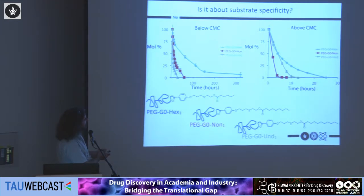Using G0 dendrons, we can measure enzymatic degradation at concentrations well below the CMC. The results were surprising: the enzyme cleaves the undecanoic chain faster than the hexanoic and then the nonanoic, indicating that undecanoic is actually the best substrate. So if you ask the enzyme what it prefers to cleave, it prefers the longer hydrophobic undecanoic chain.